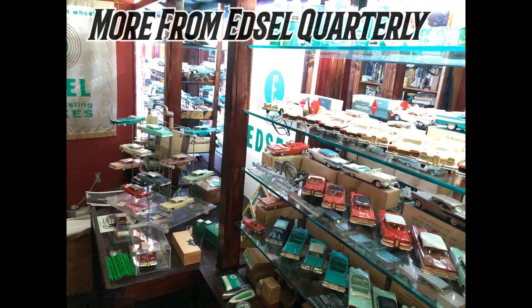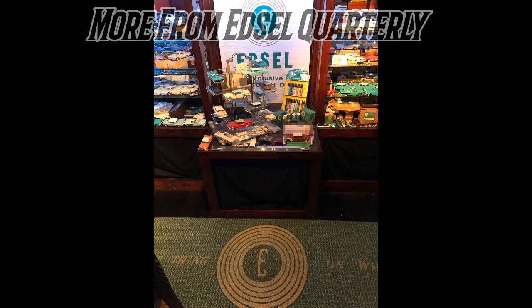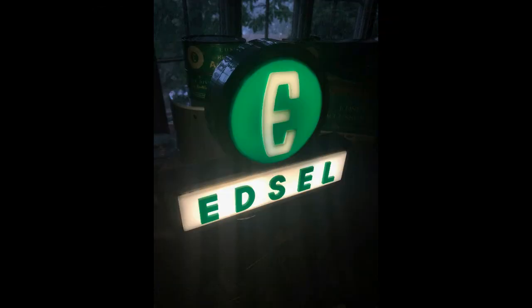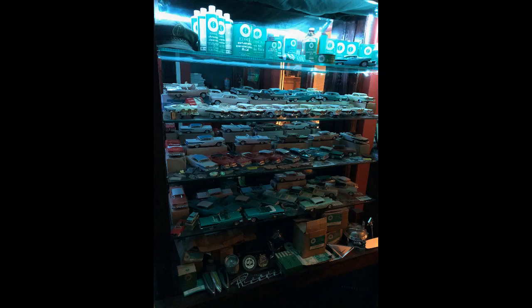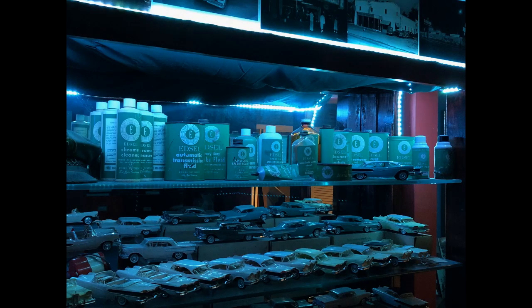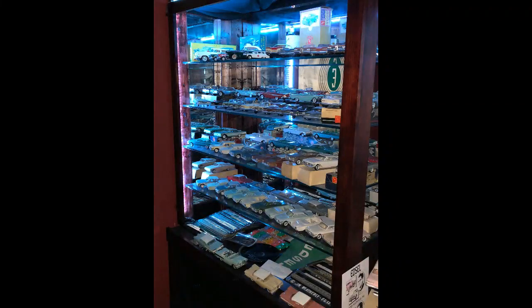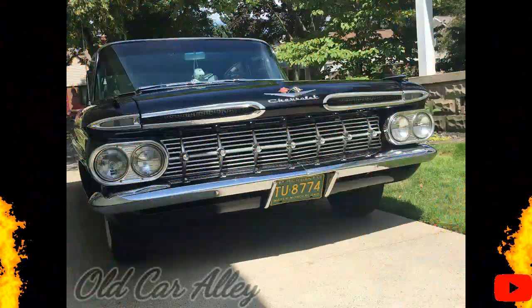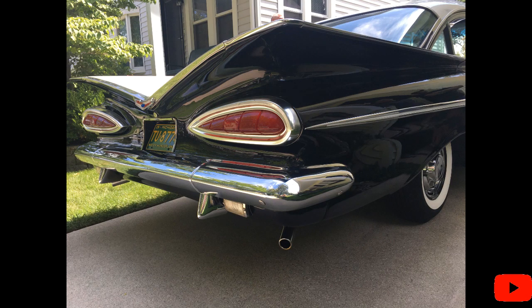Here's some bonus memorabilia from Edsel Quarterly. And what would a car show be on the Delashman Road Car Show without Howard from Old Car Alley? Here's his 1959 Chevy Bel Air. He recently got another project car — you guys should go check it out on his YouTube channel.